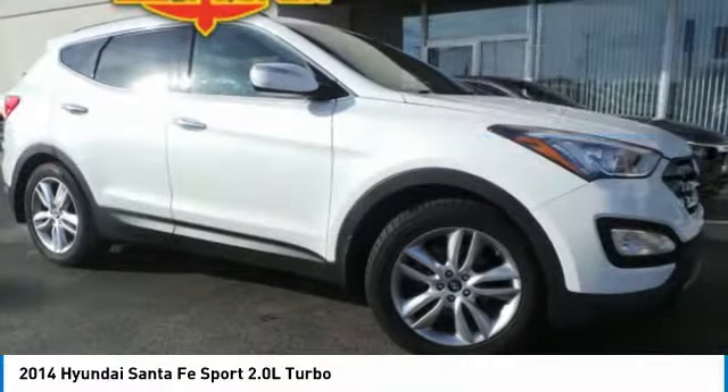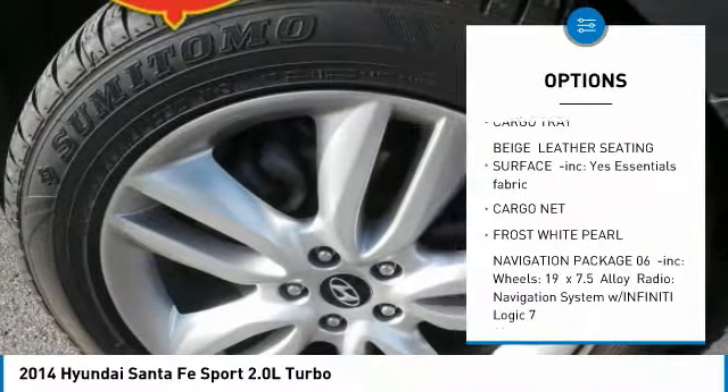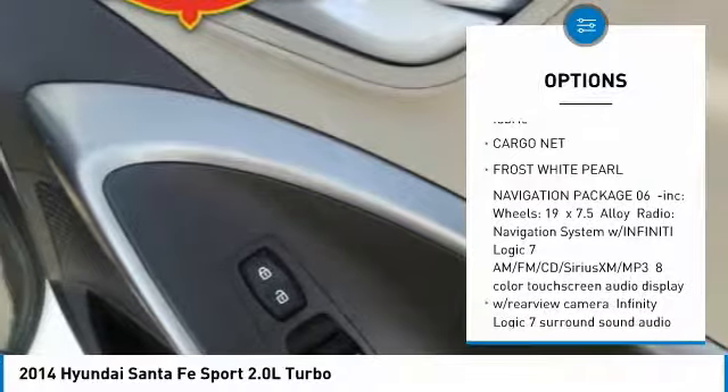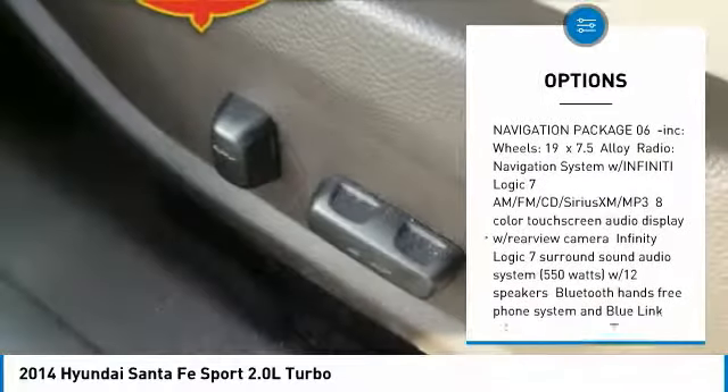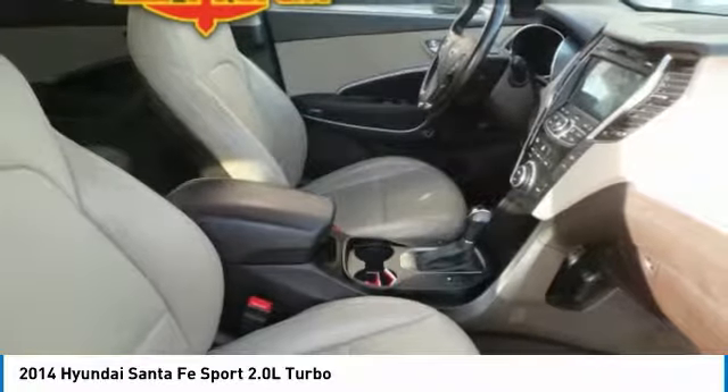Here are some of this vehicle's great options: anti-lock braking system, power passenger seat, steering wheel audio controls, keyless entry, leather-wrapped steering wheel, Bluetooth, adjustable steering wheel, power steering, aluminum wheels, four-wheel disc brakes.